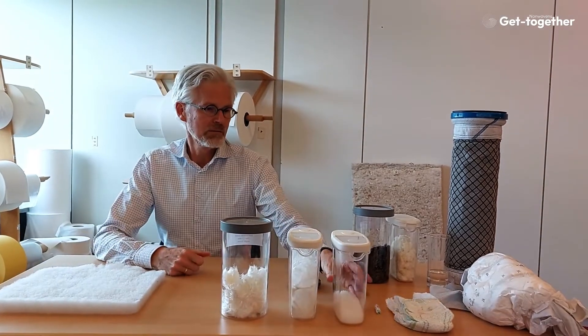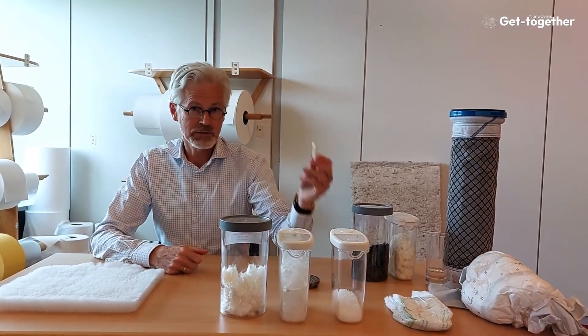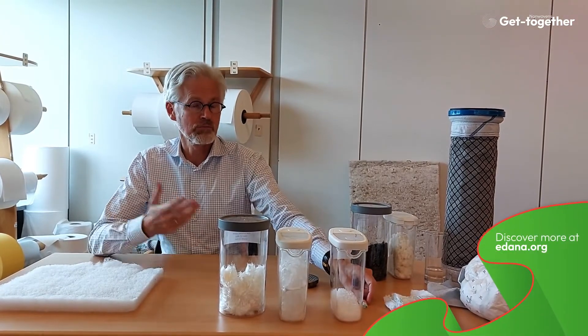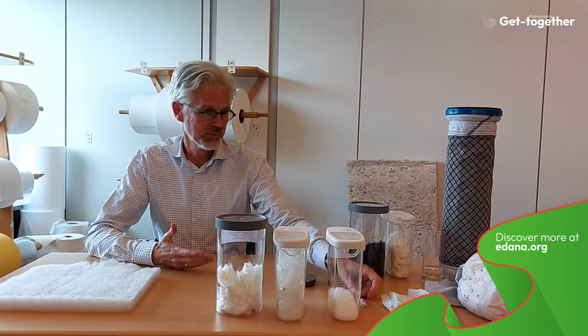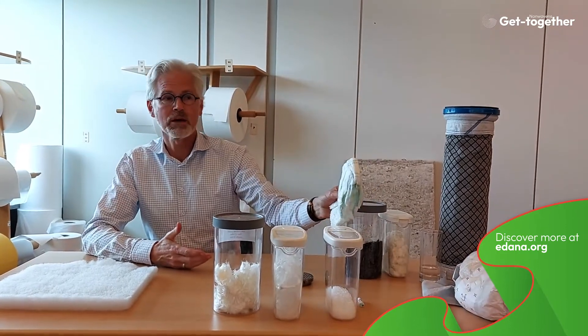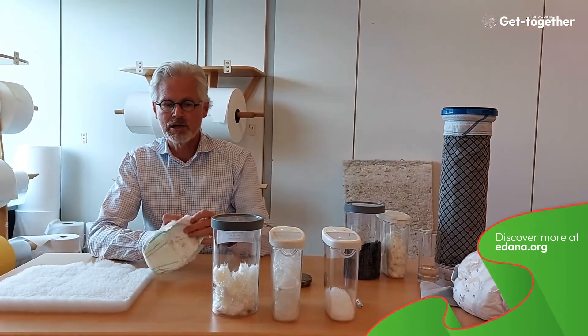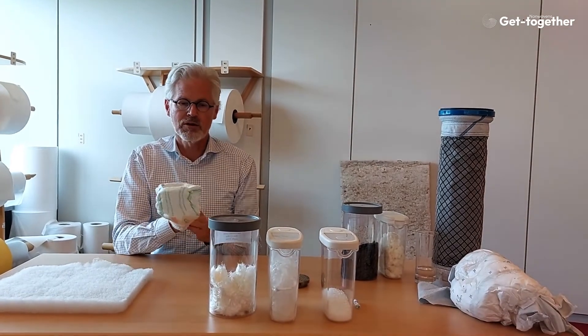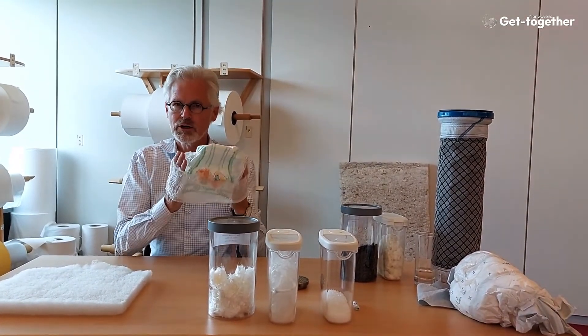We also have many hygiene products, from very tiny tampons — typically made of viscose with a PP top sheet — to the famous baby diapers. They look like one piece, and it is actually one piece, but it contains four or five different types of non-woven.